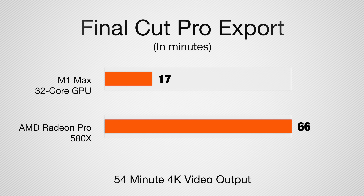We then ran a video export test. I loaded up Final Cut Pro with a 52-minute, 45-second 4K video file — the latest episode of HomeKit Insider — with an output file of about 8 gigs in standard Apple-compatible format. The 16-inch MacBook Pro with its 32-core GPU completed the export in just 17 minutes and 8 seconds. The Mac Pro? It took over an hour — one hour and six minutes — to complete that same export.